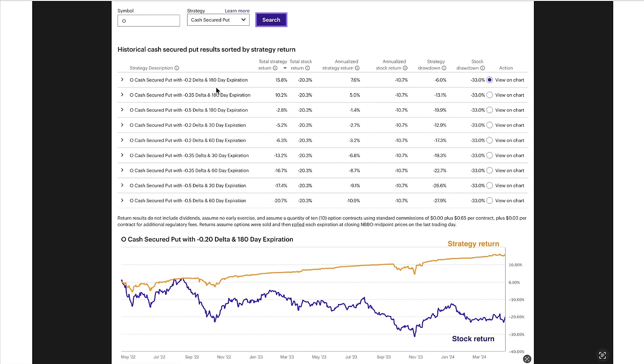So we're selling farther out in time — only two trades a year — and selling the 0.2 delta. But in spite of that, we absolutely crushed the underlying stock on return. Notice during this time frame of the past couple of years, this strategy has returned 15.8%, whereas the stock is down negative 20%. Our strategy drawdown was only negative 6%, whereas the stock experienced a 33% drop. And notice our overall consistent return — it's just a nice upward-sloping trend line for our P&L, compared to the stock which has been sloping down because Realty Income, ticker symbol O, has declined over the past couple of years.